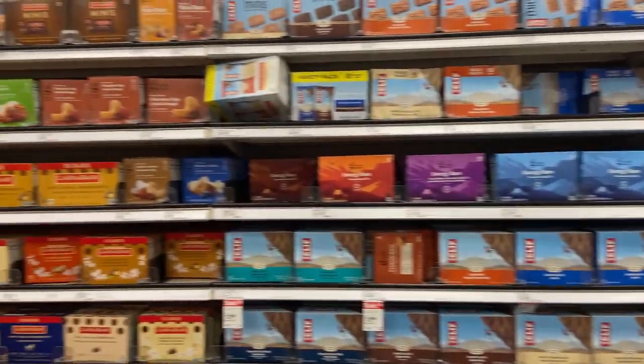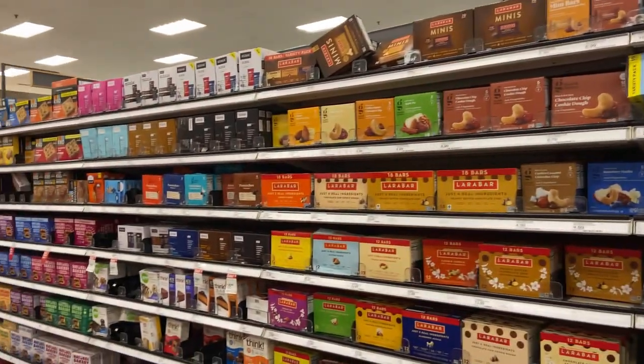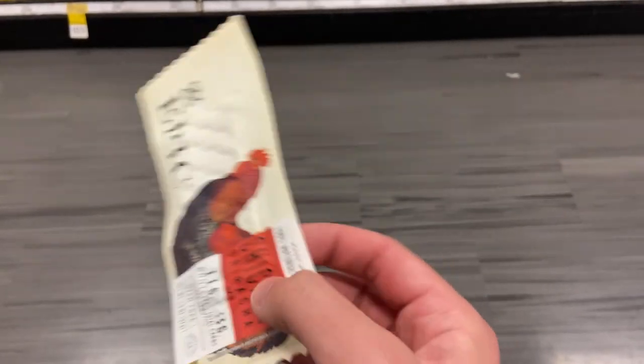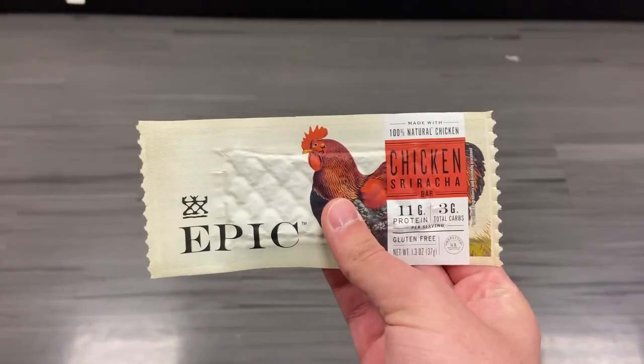The first section I went to was the food section to look for anything that can be shelf stable and shelf sustaining in the event of preparing. Throughout this video I'm covering both home preparedness and hiking survival kits. In this section there are a lot of Cliff Bars, granola bars, and one of the things I like to pick up is the EPIC food beef jerky-style products — they're really good, contain a lot of protein, and last a good long while.